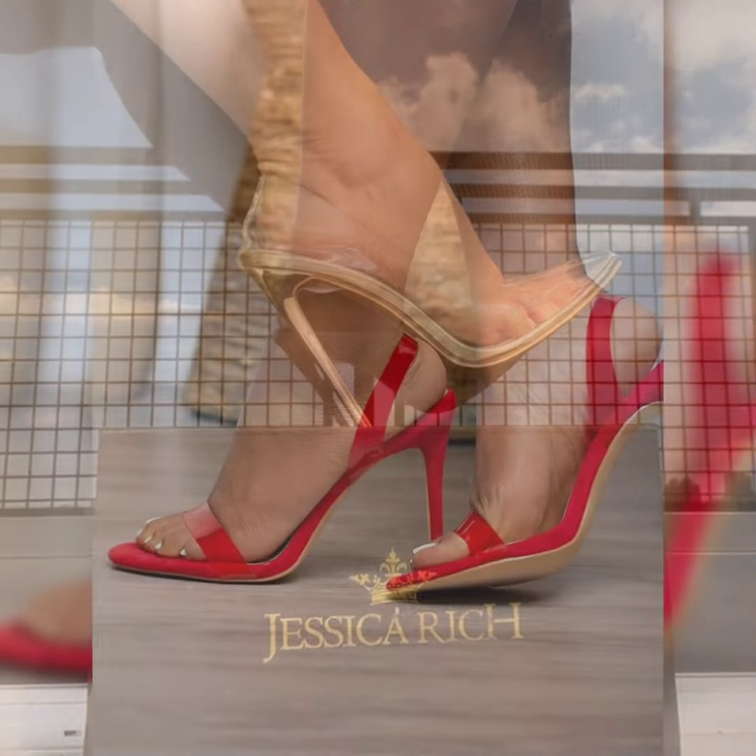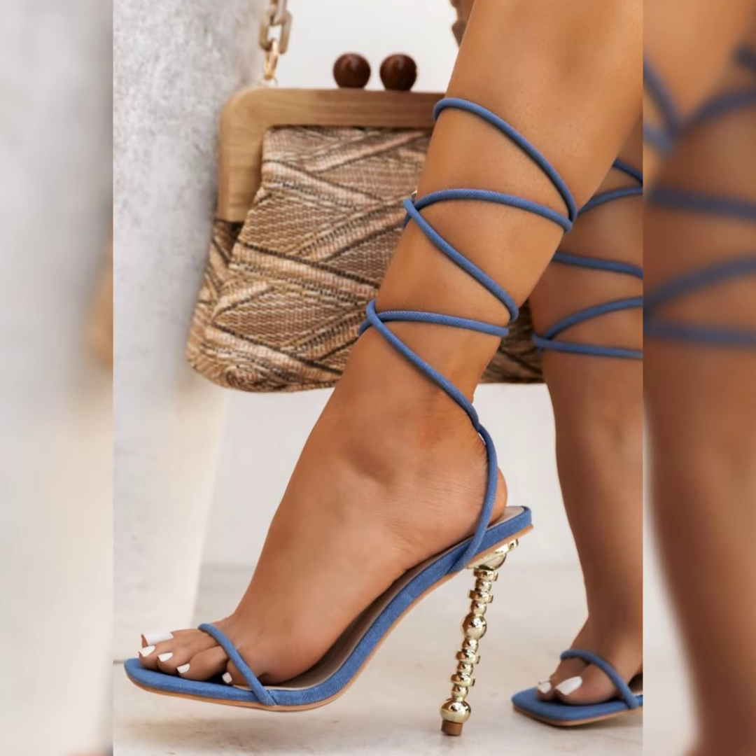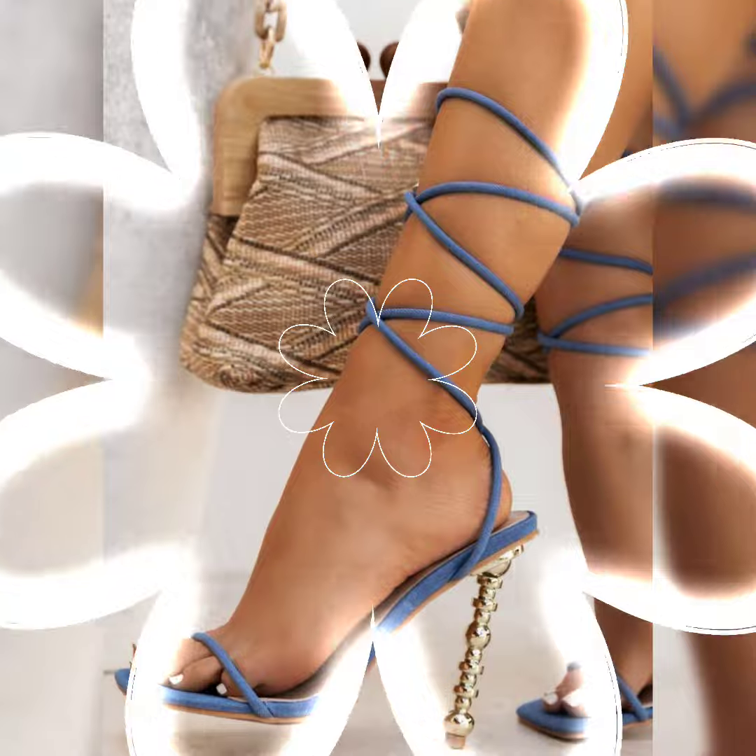So dear viewers, I suggest you to watch this video till the end, because I have assembled different styles of high heel sandals in this video. So goodbye friends till the next video.